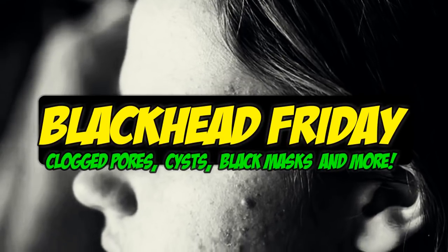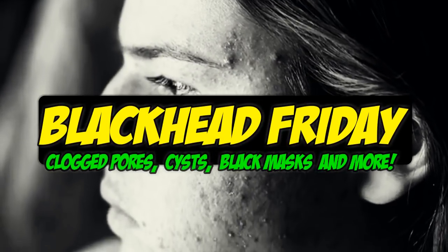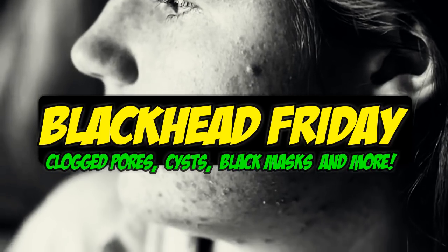Hey folks, to celebrate Black Friday we're going to talk about blackheads. But first, let's take a look at some amazing blackheads.